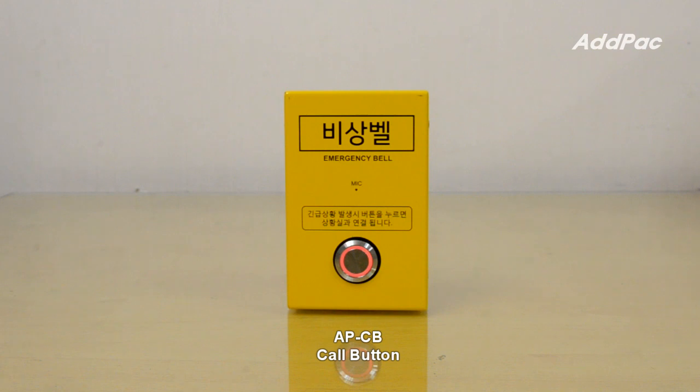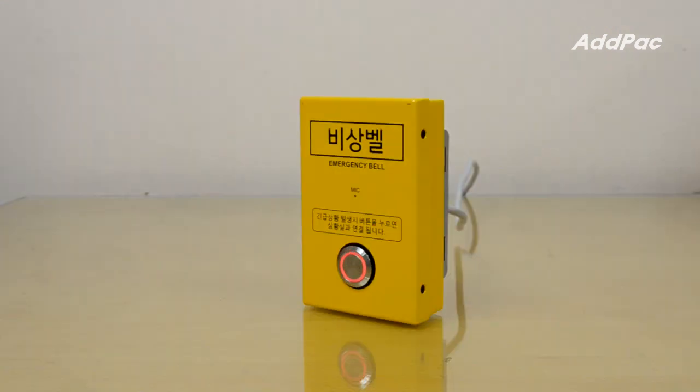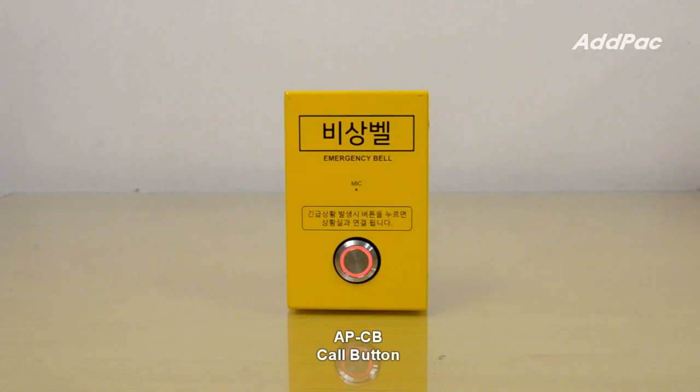APEIG-100 is designed for outdoor installation with long cable lengths and is also designed as waterproof, including the call button. It is not easily damaged because of its steel chassis. APEIG-100 consists of a waterproof steel chassis, microphone, and LED lamp for the button.